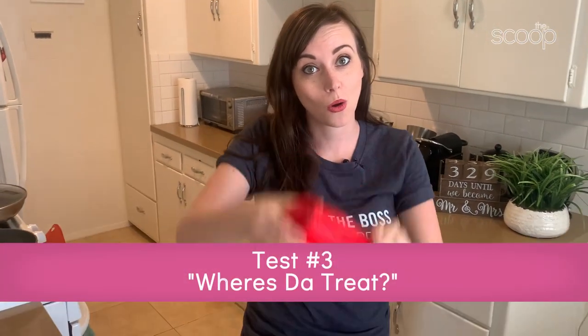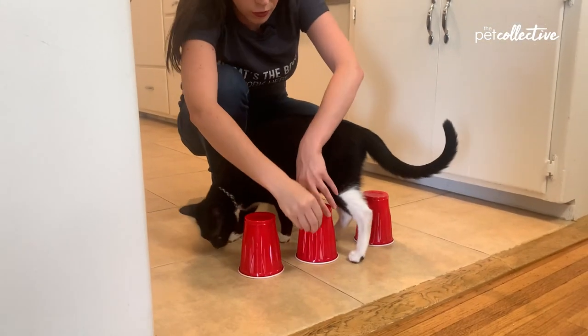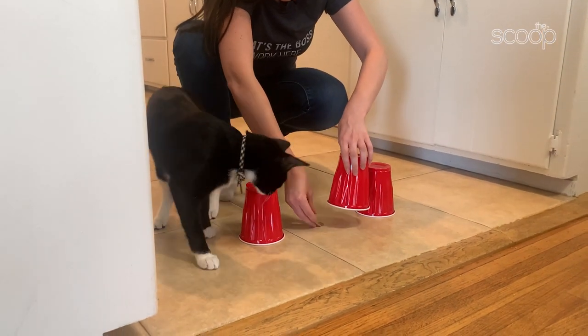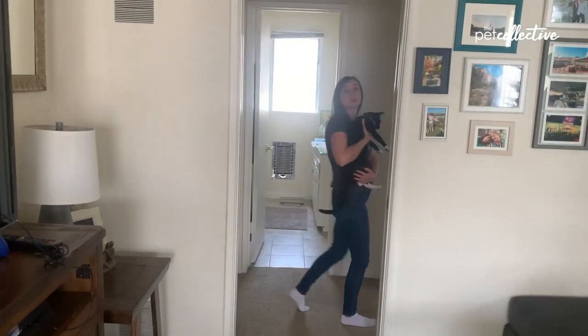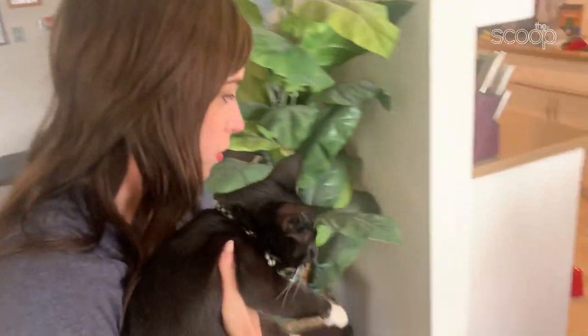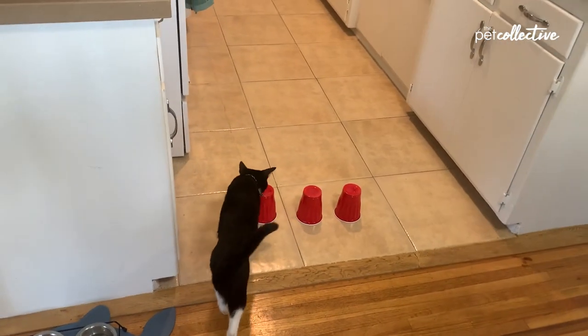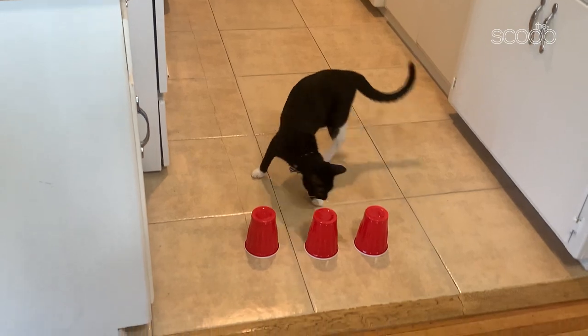For Beans' next trick, we're going to play a little game called Where's the Treat. I'm going to put Beans' favorite treat under one of these cups and show him which cup it is. I'm going to remove him from the room and bring him back, and if he goes to the correct cup, he's a baby genius. We're going to do three cups — I'm going to put it under the middle cup. See this cup? It's under this cup. Where is the treat? It's not that one. It's not that one. Did he literally just sniff the two that it isn't? That might have been a one.